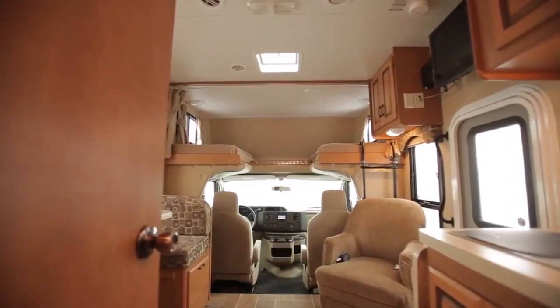That being said, the interior is quite nice and stylish, considering its price tag.